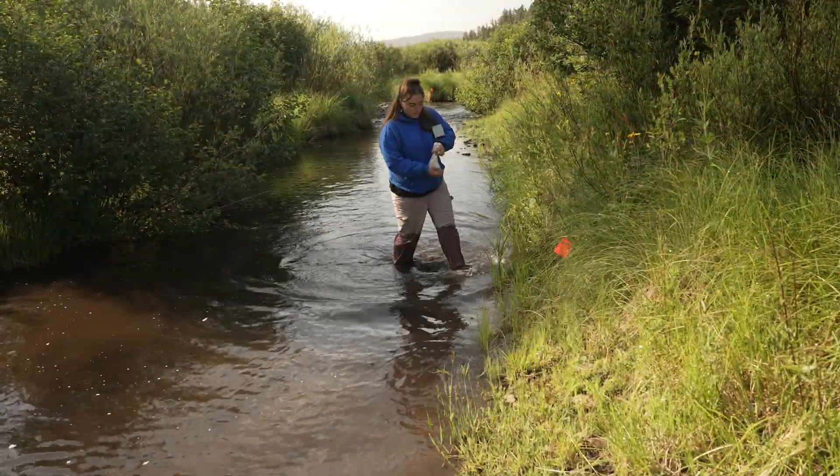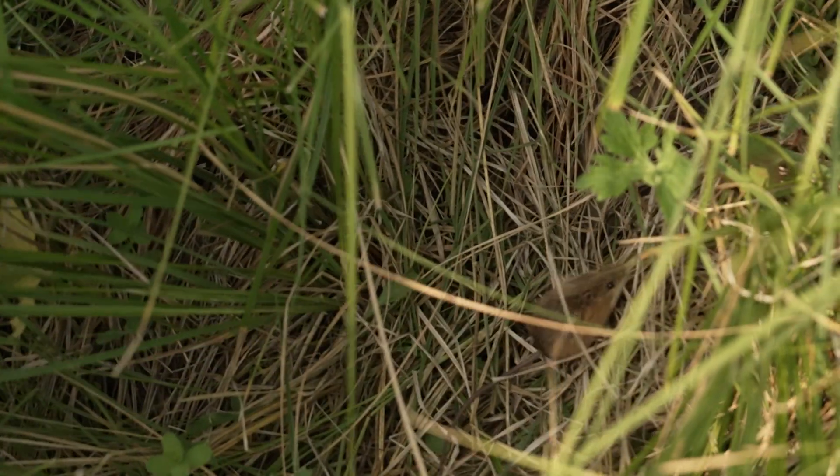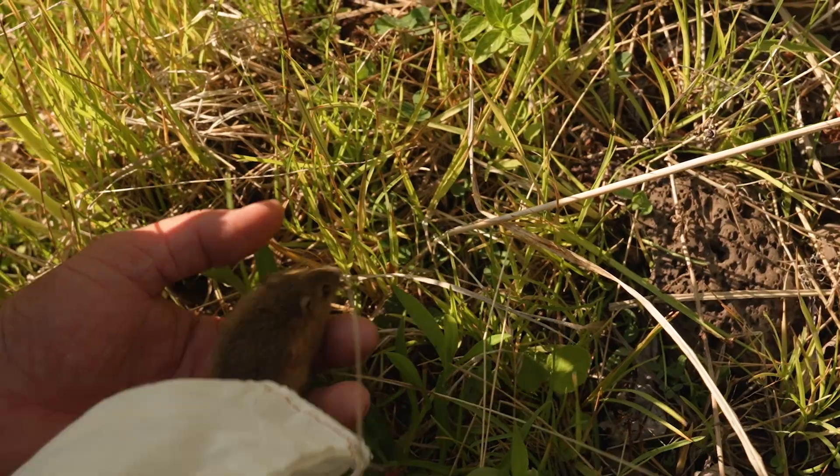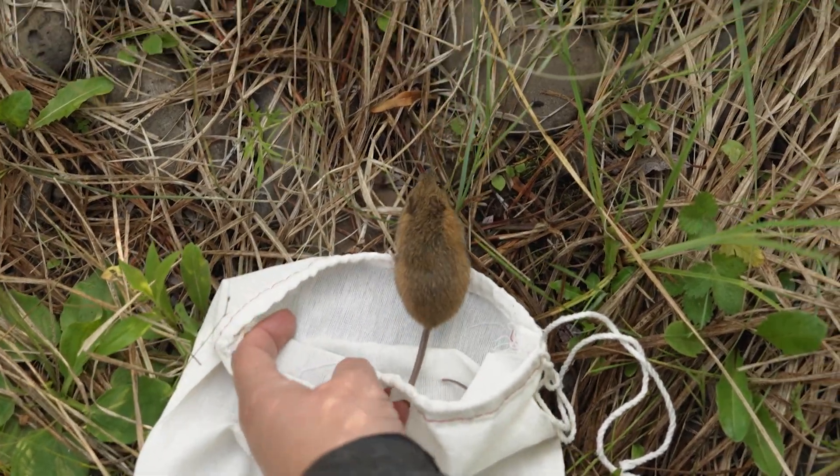We just finished up our first day of trapping. We were able to catch 15 jumping mice today, three of them being recaptures from previous years. We have such a great population of jumping mice here — it's been a great area to do a lot of work.